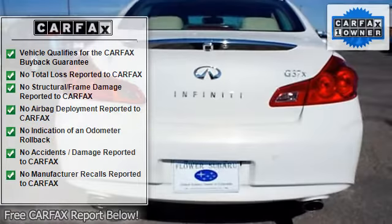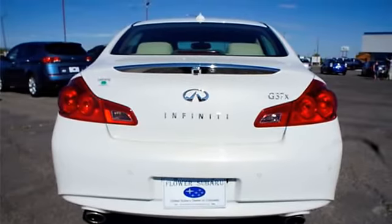7-speed automatic transmission with manual shift mode, and symmetric twin air intake.